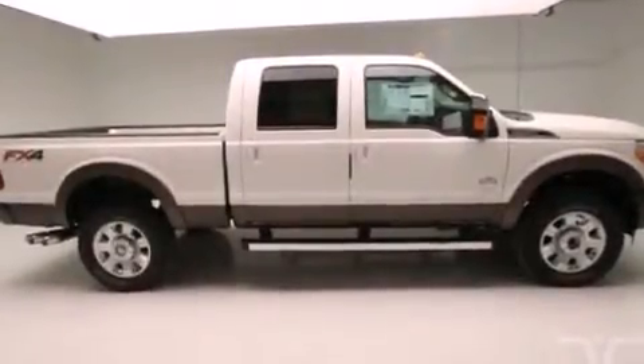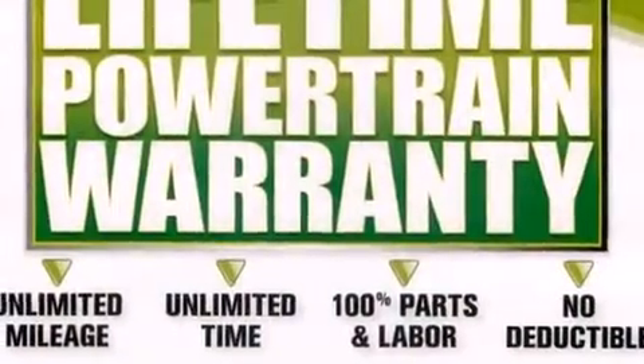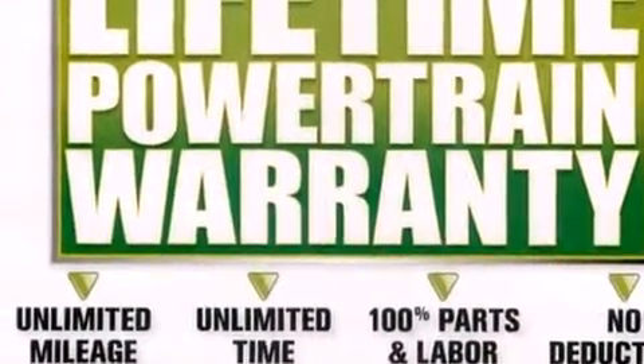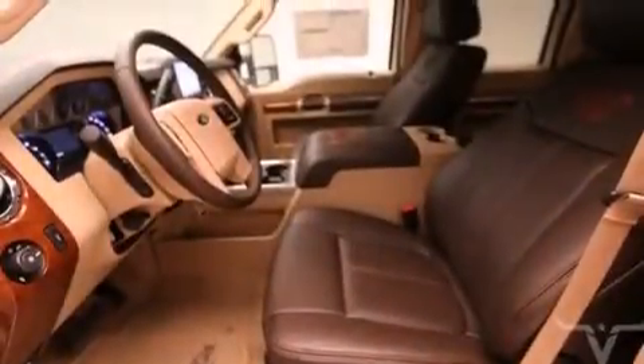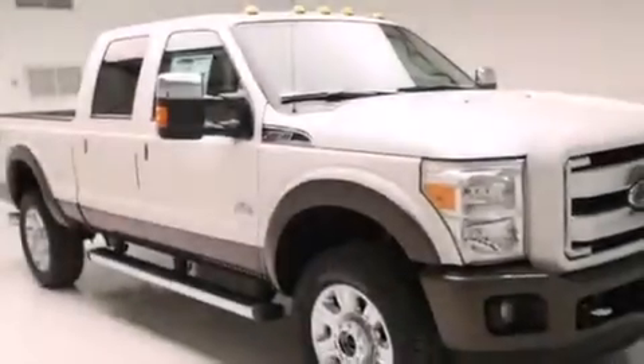The following features are also included: second-row heated seats, air conditioning, cruise control, front and rear floor mats, 12-volt power outlets, front multi-stage airbags, steering wheel mounted controls, an auto-dimming rearview mirror, front and rear reading lights, and this Ford features an off-road package.